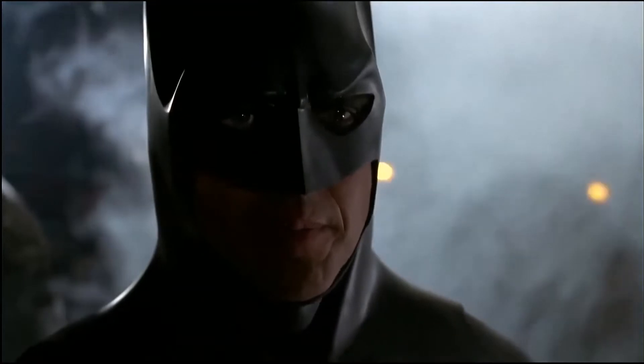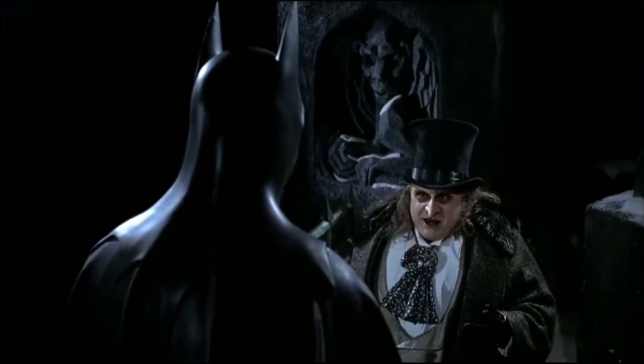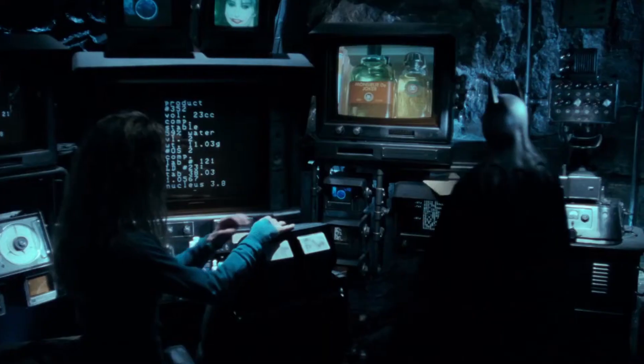While we'll have to wait and see how he fits into The Flash, the fact that he'll be back for Batgirl suggests he'll be the DCEU's new Batman. This allows Keaton's Batman to engage with a variety of different characters. Batgirl is now in production, and Michael Keaton's parts as Batman have just begun filming.